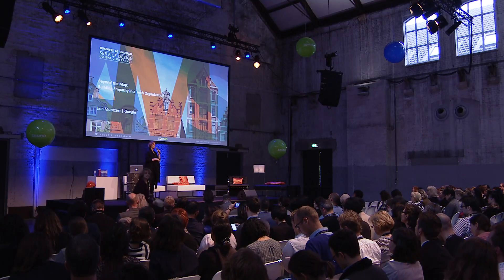So, really quickly, before I start the presentation, just by a show of hands, who used Google Maps today?